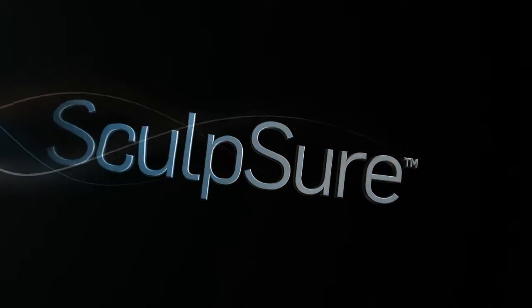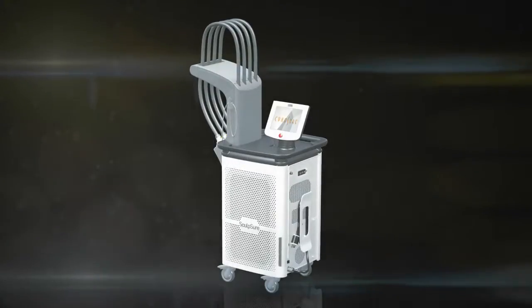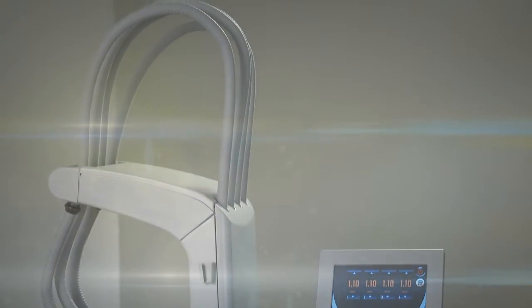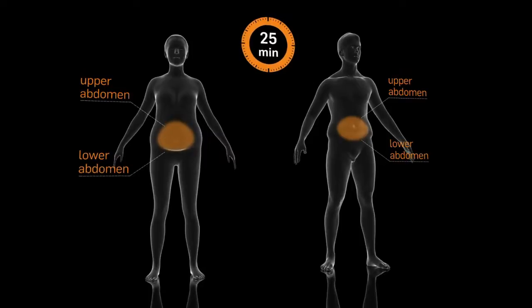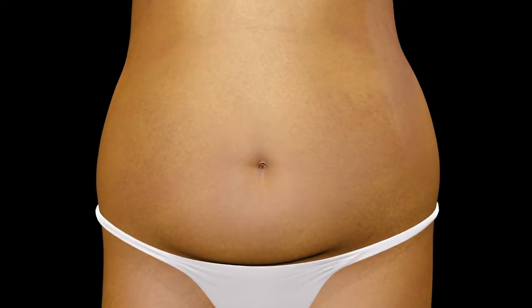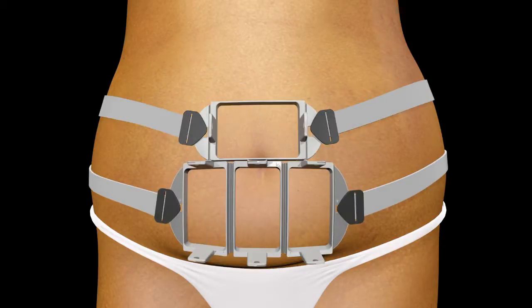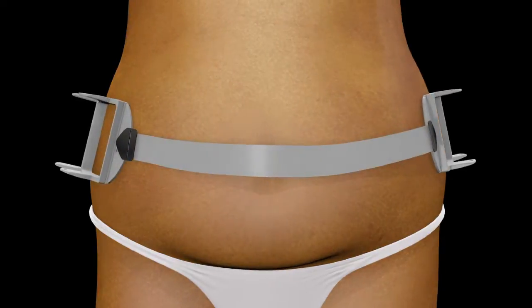Introducing Sculpture, the world's first light-based non-invasive lipolysis device to treat stubborn fat. This versatile system can target multiple anatomical areas during a single 25-minute procedure. Four flat non-suction applicators and contouring frames can be customized into a variety of configurations to meet patients' needs.